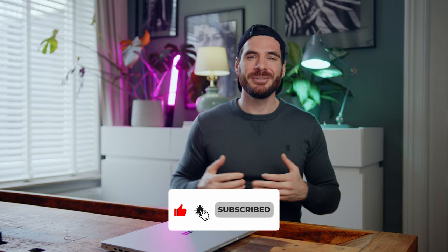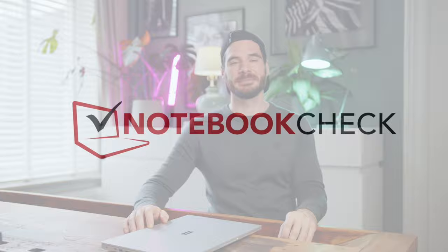That would be it for today. Thanks a ton for watching and please consider liking the video and subscribing to the channel. My name is Alex, you've been awesome, and I can't wait to see you all in the next one. Take care.